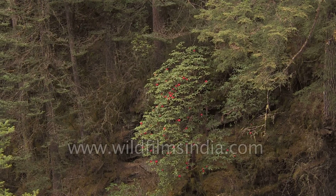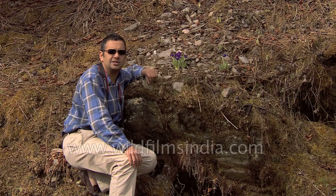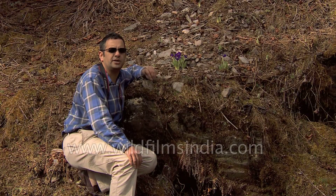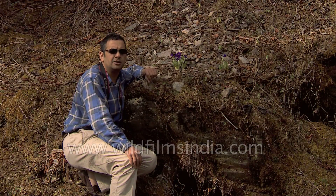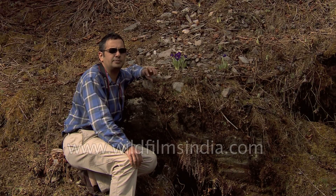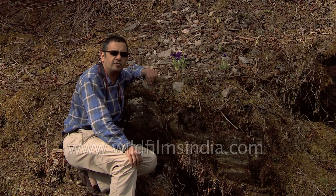This wonderful eastern Himalayan forest of fir and larch has a superb understory of primulas, rhododendrons, and other surprising Himalayan flora. With each day new surprises emerge, so this is absolutely wonderful, verdant, and very productive Himalayan forest.